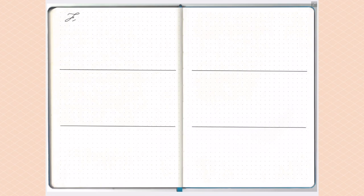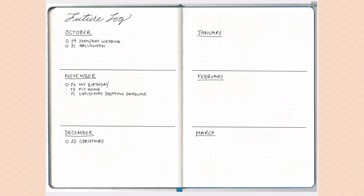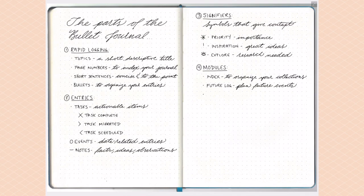After the index comes the future log, which is a collection that many people have modified in different styles. Ryder outlines a simple future log where you write down six months — or however many you want — on a couple of pages, with a small section where you can write in upcoming events and tasks that need to happen on specific days in the future.